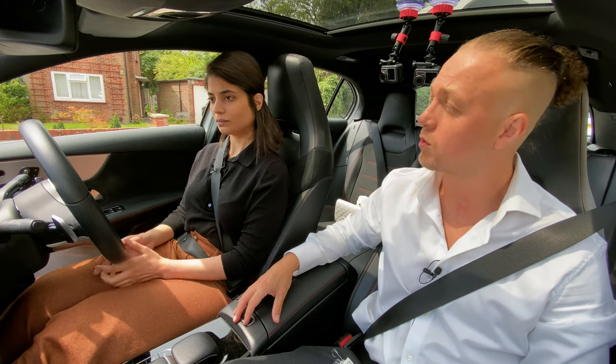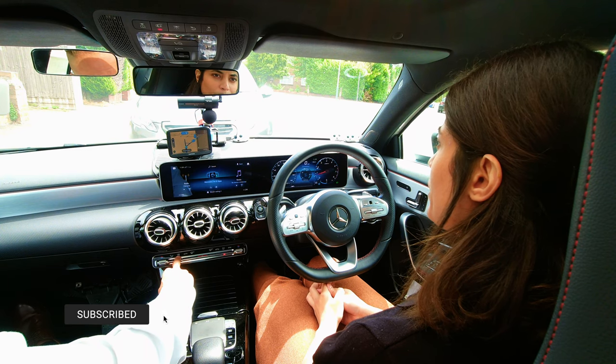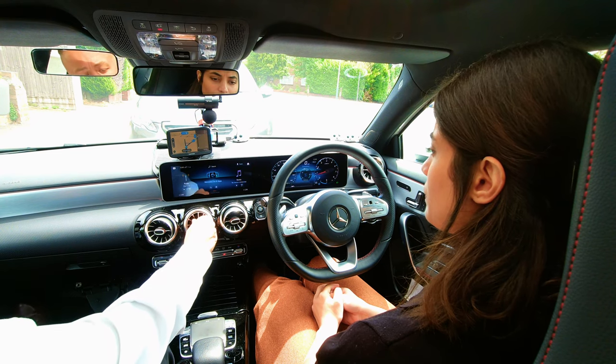Would you tell me what the road legal tyre requirements are, please? It should be 1.66 mm in depth. Okay, and there should be no cuts or bulges. Lovely. Thank you very much.